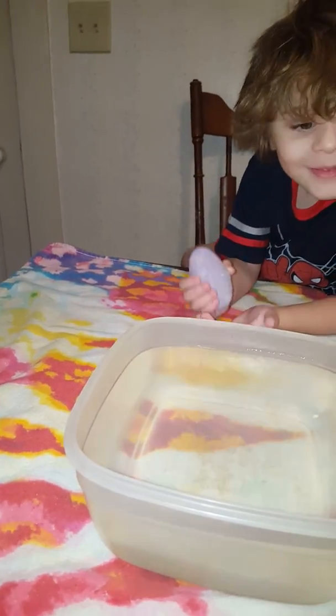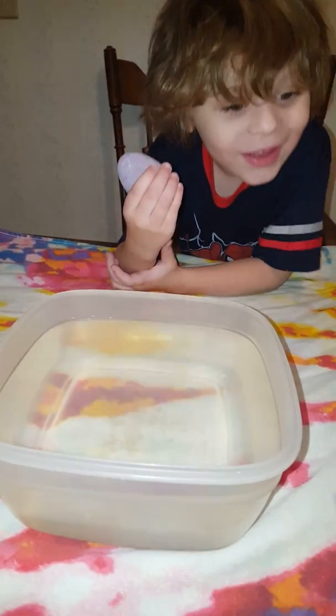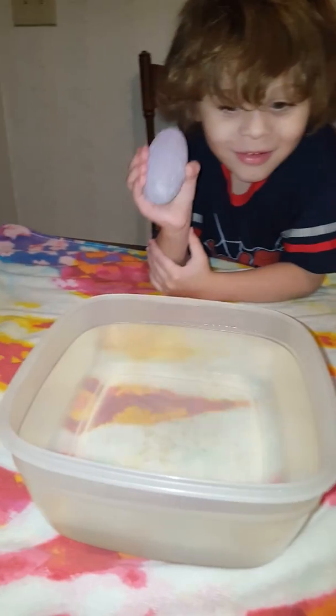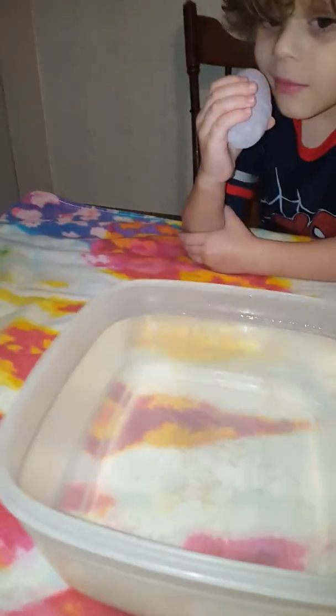These were $1.42 at Walmart. They were in the bath section where the bubble bath and stuff is. And they do have a little dinosaur toy inside, so we're going to watch these hatch.